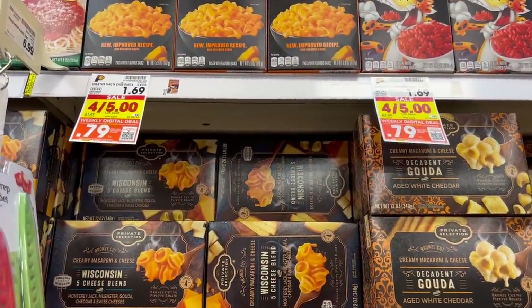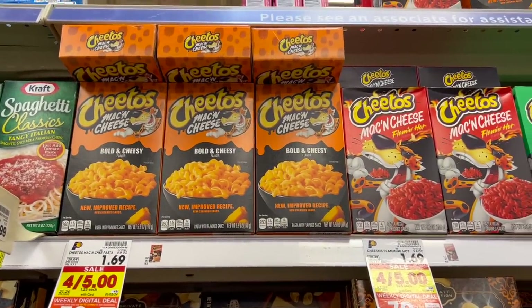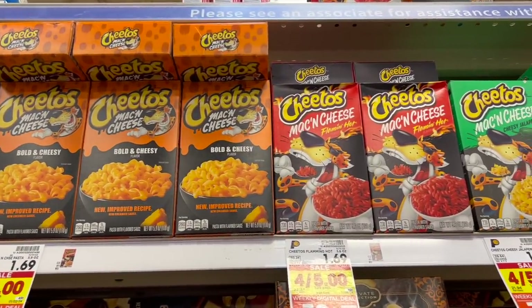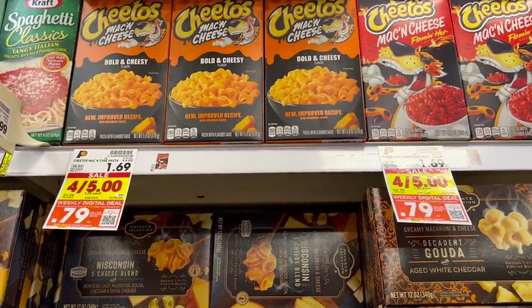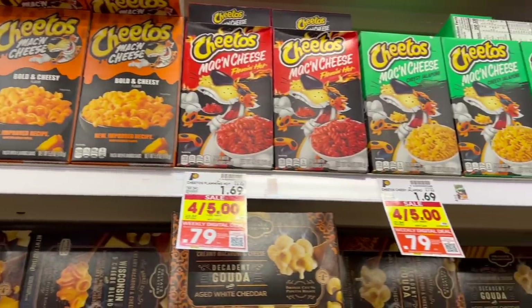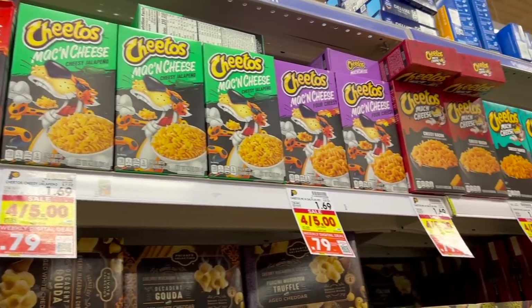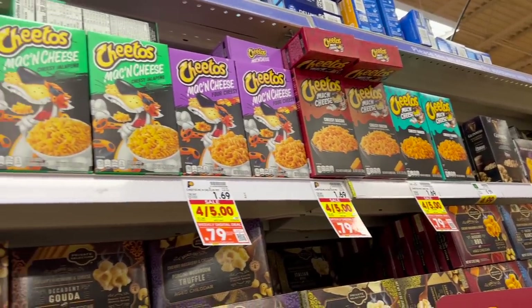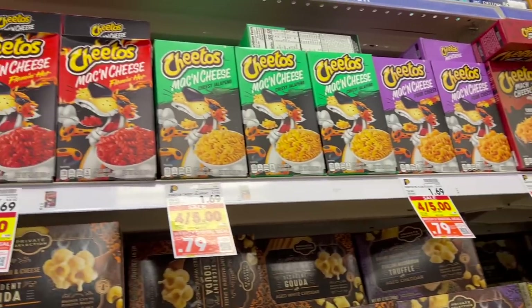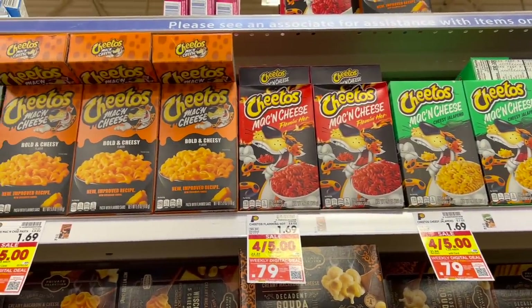I have not seen this before — Cheetos Mac and Cheese! It's a digital deal right now at 79 cents each. They have bold and cheesy, flaming hot, cheesy jalapeño, four cheese, cheesy bacon, and cheesy ranch. I didn't realize how many flavors there were. I've never tried Cheetos Mac and Cheese — I've always gotten the blue box.